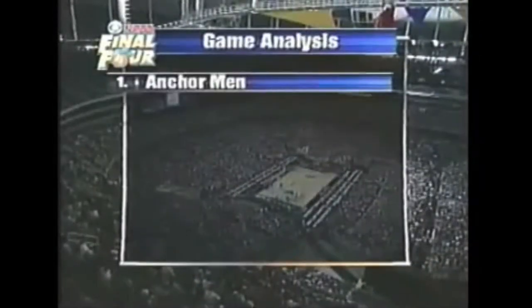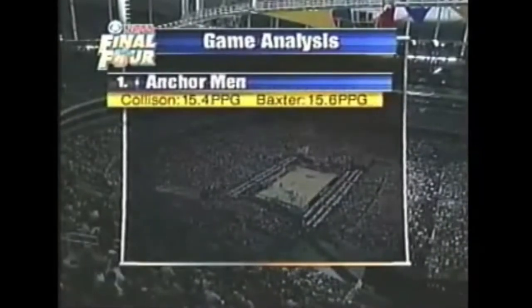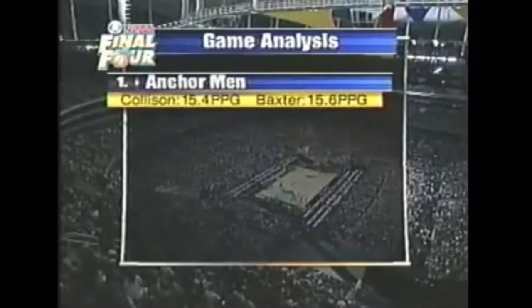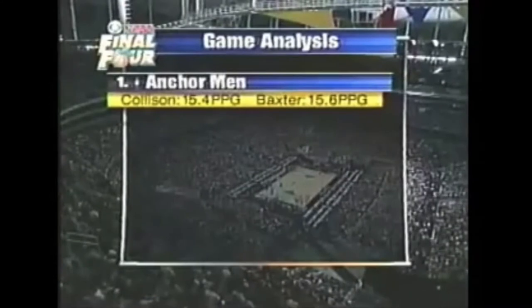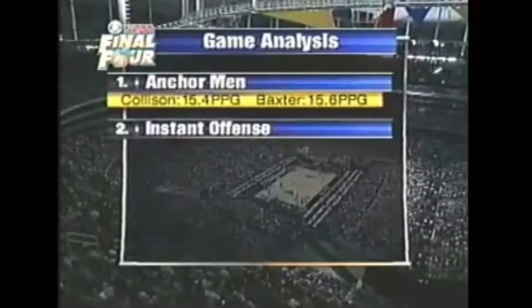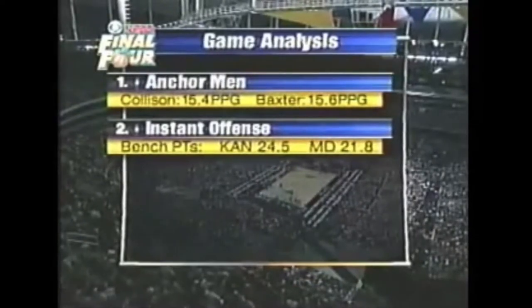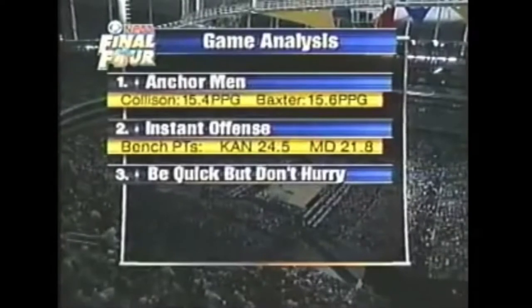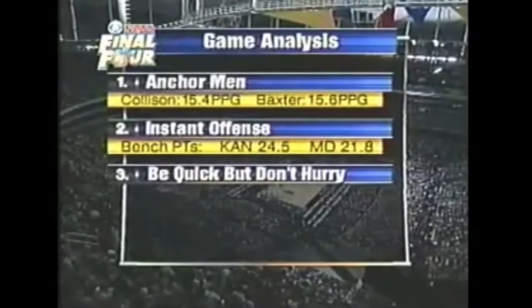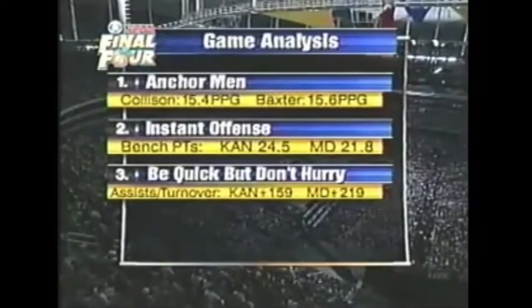Billy, how about the Packer points? We're talking about Collison and Baxter. One thing to keep in mind is how close they are in scoring, and the fact that they get into foul trouble. Collison has fouled out of six games and had four fouls in 11 others — really critical. Both teams get great bench production. Kansas has a slight edge, 24-21. That's going to be important tonight.